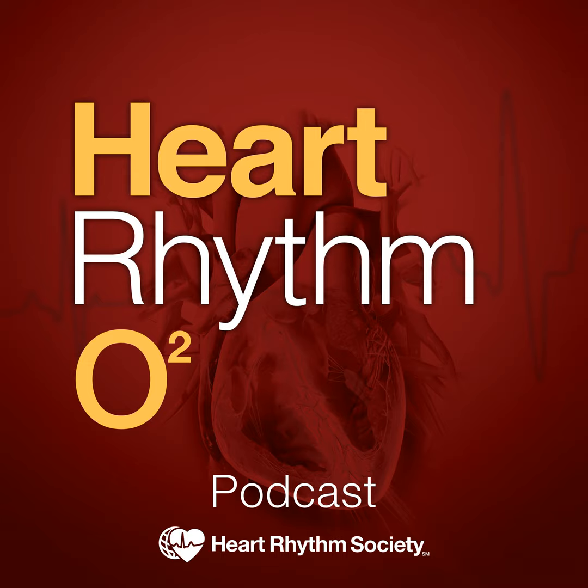Hi everyone, welcome to the July HRO2 podcast. I'm Jeanne Poole, the Editor-in-Chief. We have a great lineup of interesting articles for the July issue.